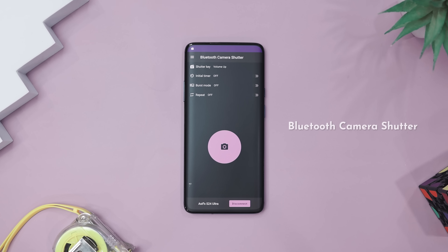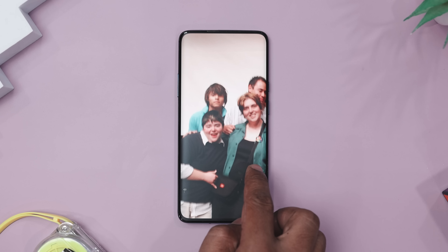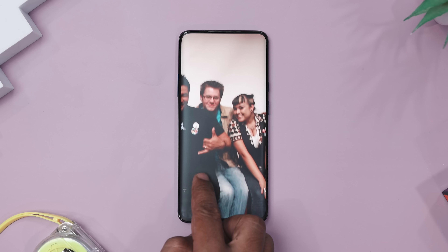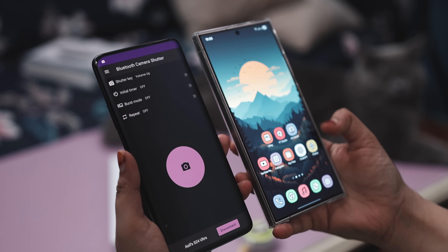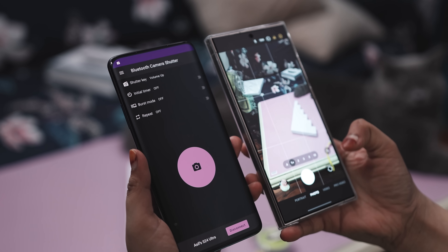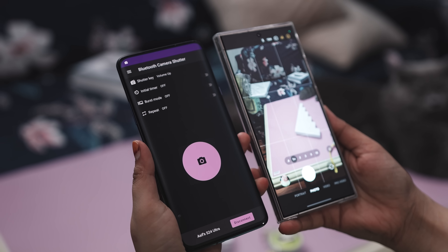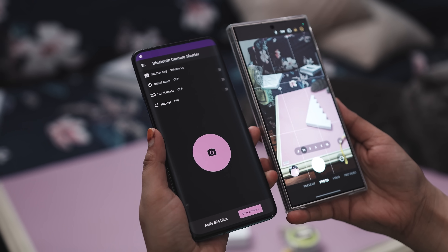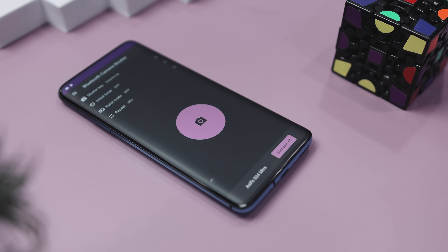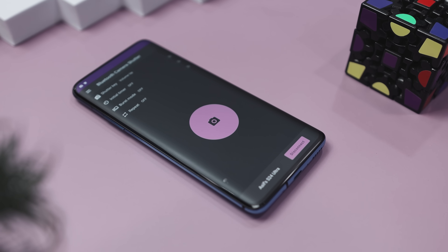Our next app is called Bluetooth Camera Shutter. Have you ever tried taking a group photo, only to end up with blurry shots, awkward timer dashes, and your face mid-sprint? That's exactly where the Bluetooth Camera Shutter app swaps in like a photo-savvy superhero. This nifty app lets you snap photos remotely, up to 30 meters away, using any Android or iOS device. Whether you are shooting a selfie, capturing a couple moment, or framing the perfect landscape without touching your phone, it's got your back.